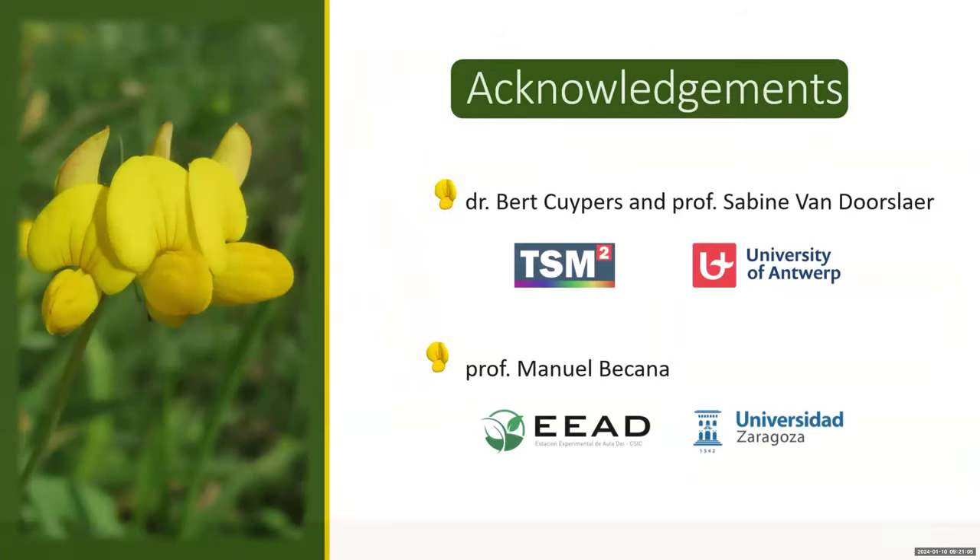I would like to thank Dr. Bert Koepers from our group, my PI Professor Sabine van Doorslaer from the University of Antwerp, and Professor Manuel Beccana from the University of Zaragoza for providing the proteins and mutants. A big thank you also to the organizers for giving me the opportunity to present. We'll now open the floor for a few brief questions.